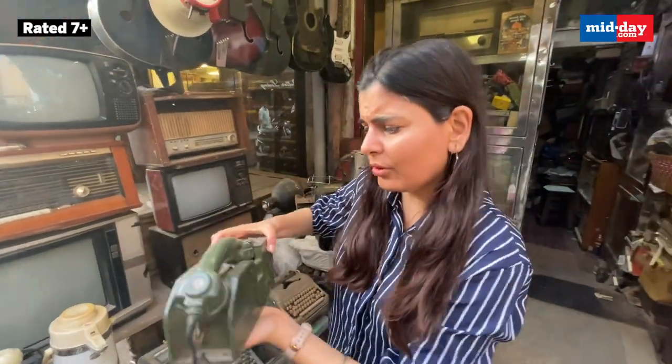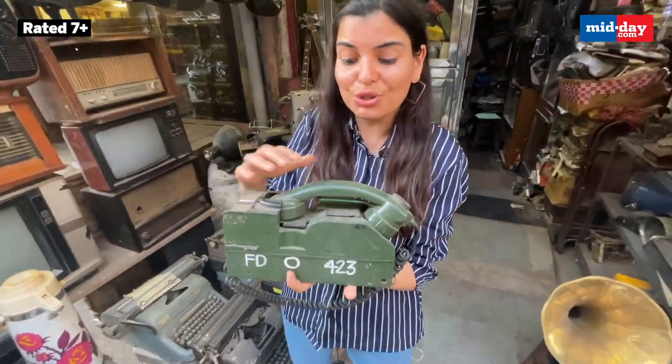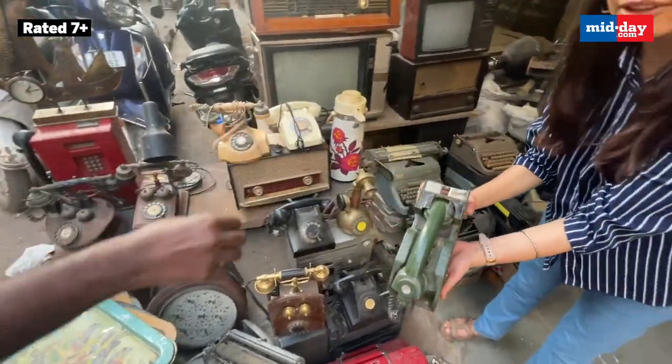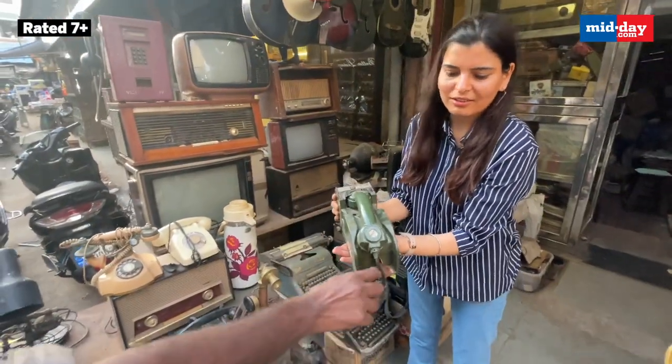This is the phone — rough and tough — which was used in the military for military communications. It could be carried along and had a key system of operation.